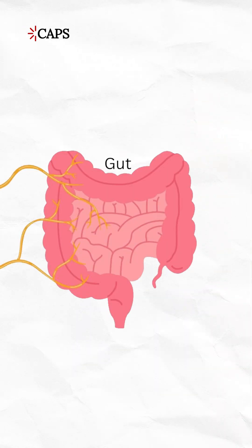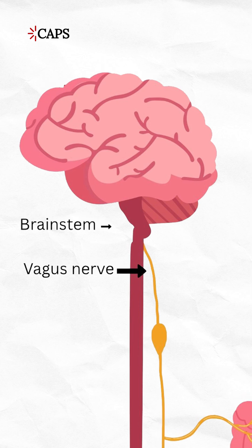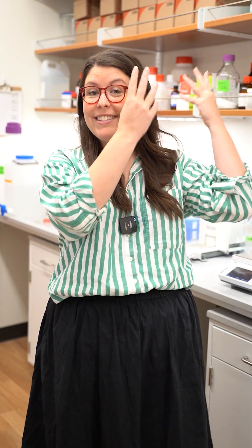Bilirubin can activate a protein called TRPM2. TRPM2 is found on neurons that are part of the vagus nerve, a structure that runs from the gut all the way up to the brainstem. By turning on TRPM2 with bilirubin, we're activating this gut-to-brain signal and turning on the pain alarm in the brain.